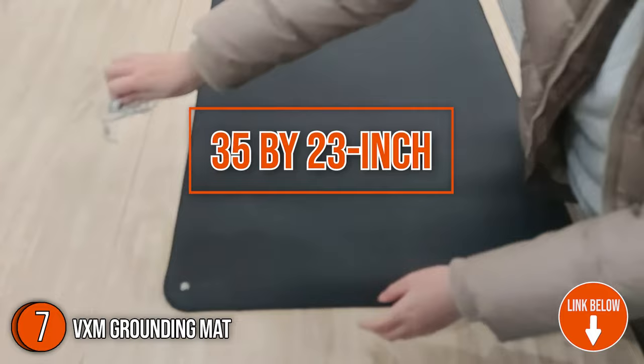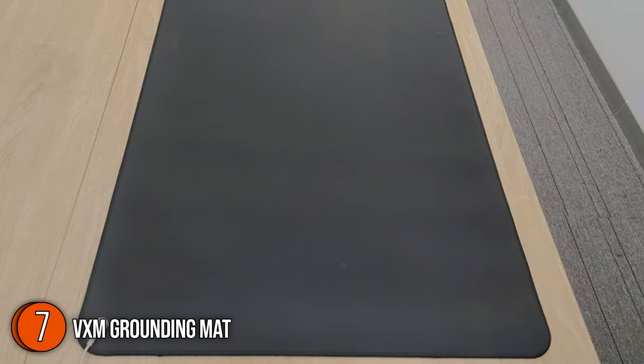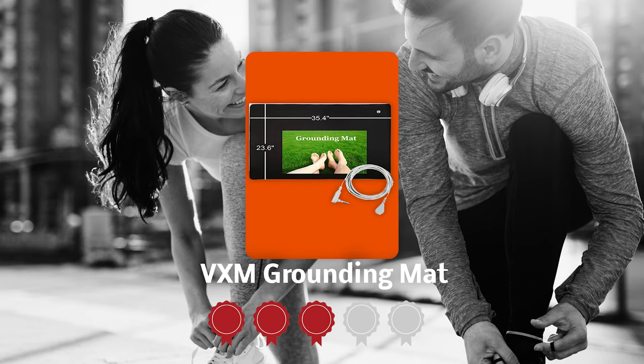With dimensions of 35 by 23 inches, this product has a top surface made of high-quality polyurethane leather which is both breathable and comfortable, while the back is composed of sturdy anti-skid rubber so it doesn't slide around and is easy to keep a firm grasp on. Trustedshoppingguide.com has awarded the VXM Grounding Mat a 4-badge rating.